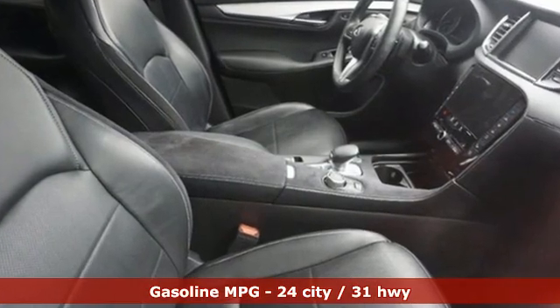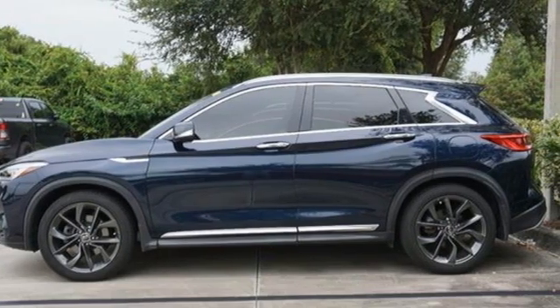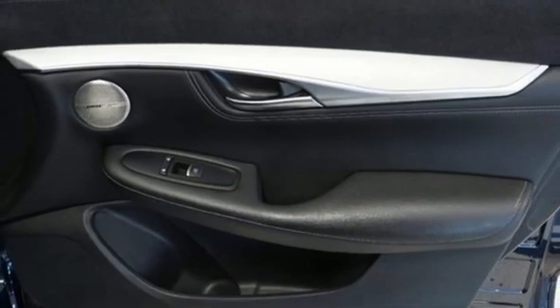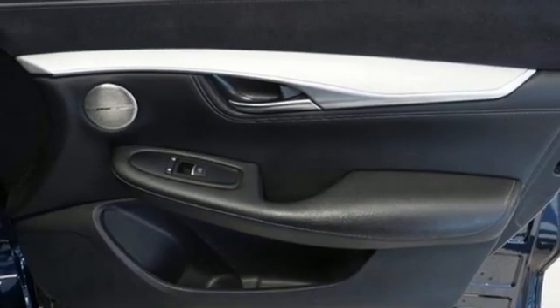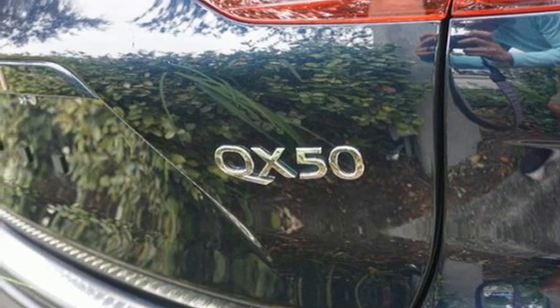Intercooled turbo inline 4-cylinder engine, gas pressurized shocks, Infiniti InTouch Navigation integrated navigation system with voice activation, Infiniti InTouch apps, dual zone climate control, auto dimming rear view mirror.